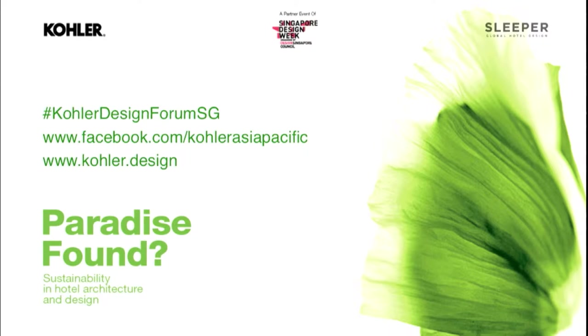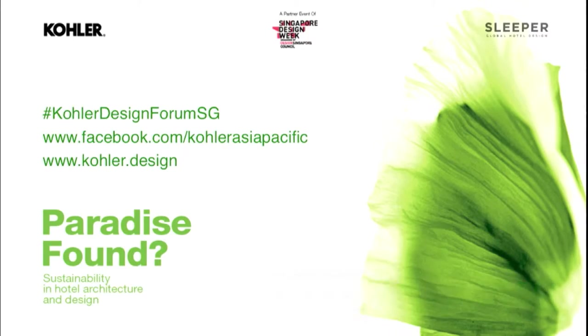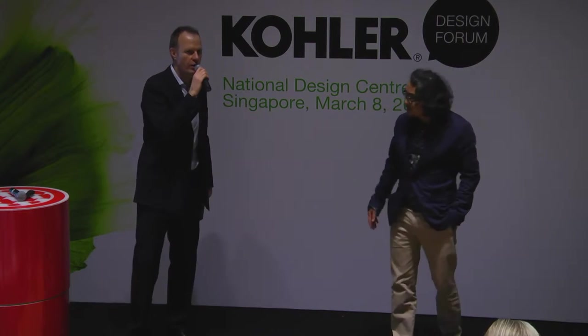And now, Duangrit Bunnag, architect from Bangkok. He's been doing a whole lot of hospitality work, including residential and retail as well. He recently set up, I think in 2013, his Jam Factory, which is a sort of multi-disciplinary space — his office, a shop, a library, a coffee shop, and an exhibition place and showroom for his furniture line. Ladies and gentlemen, Duangrit Bunnag.